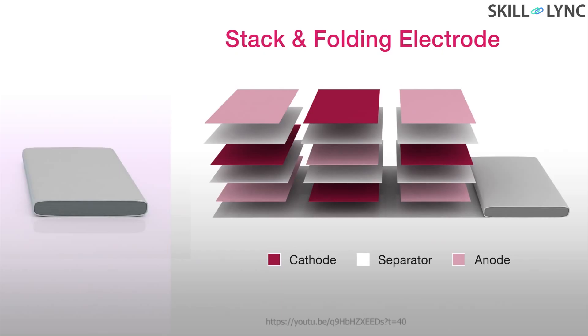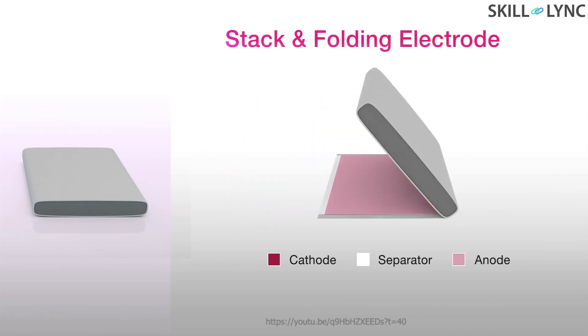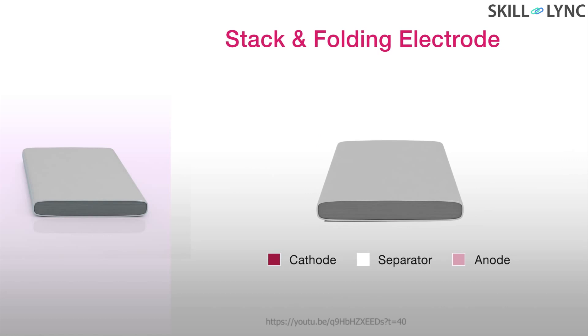Newer types of battery manufacturing techniques have been employed in recent years to solve these problems. LG's stack and folding method has promised to eliminate the swelling in the battery pouches and effectively increase the battery life.